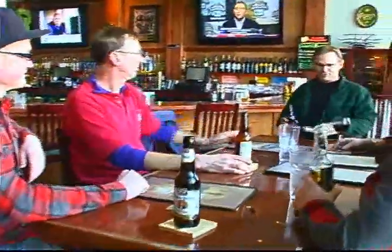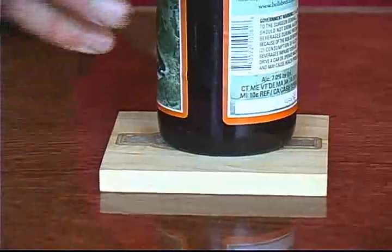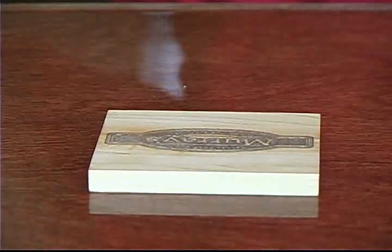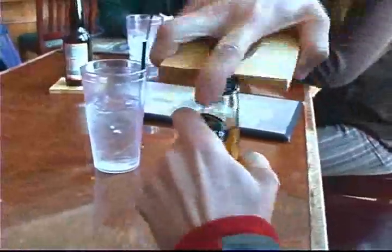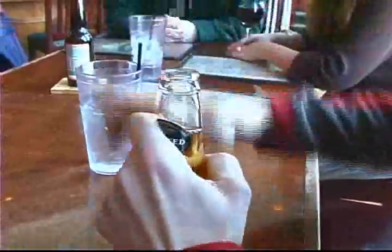Bottle opener with coaster sets are old school. These bottle opener coasters are sweet, and they come with your logo on them. It is uniquely designed to open bottles every single time — no struggle, no hassle.